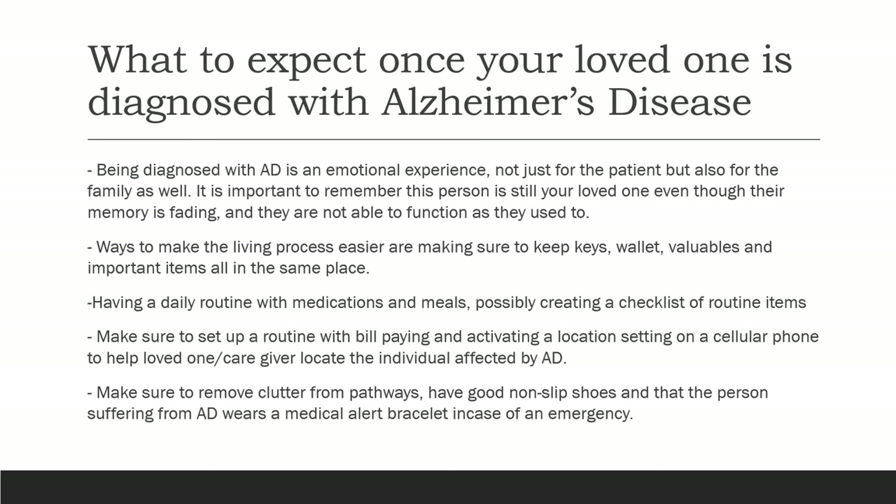Make sure to remove clutter from pathways, have good non-slip shoes, and have your loved one wear a medical alert bracelet in case of an emergency, so that other people know this person is suffering from Alzheimer's disease.